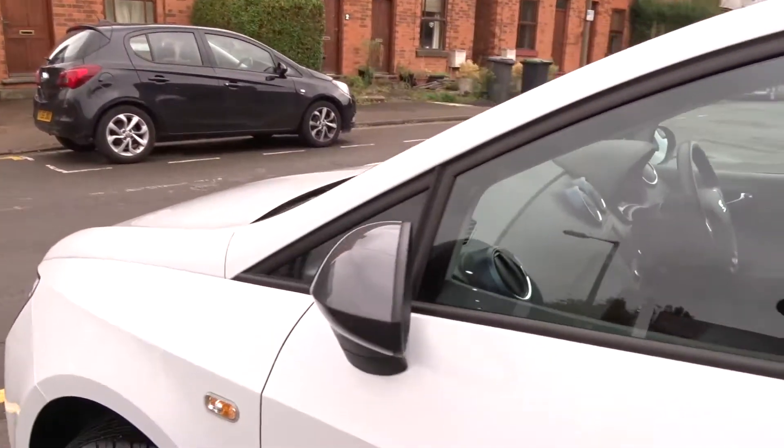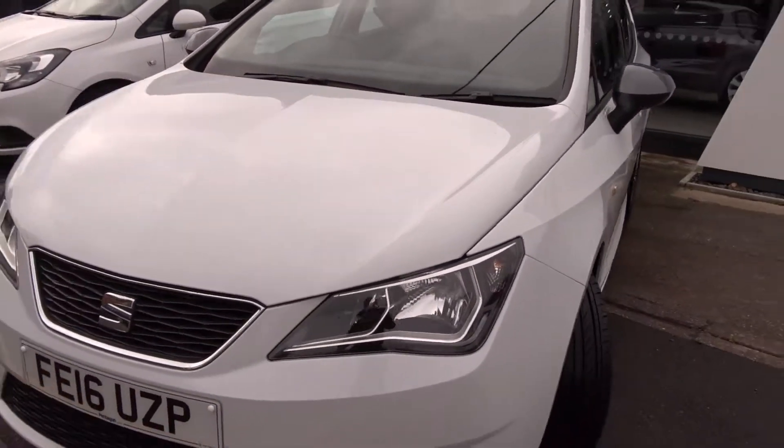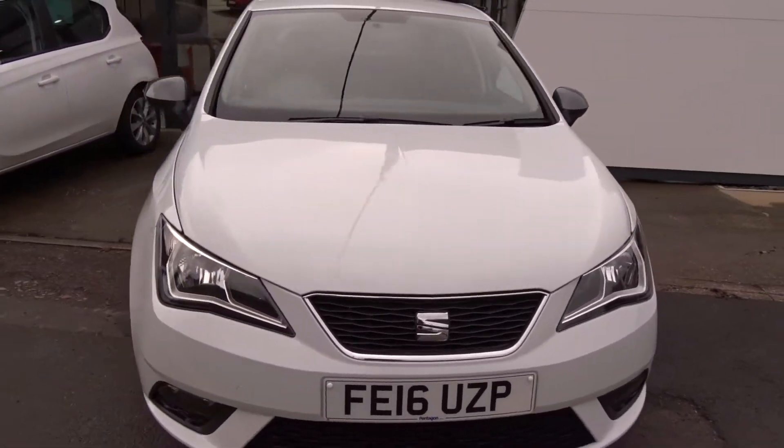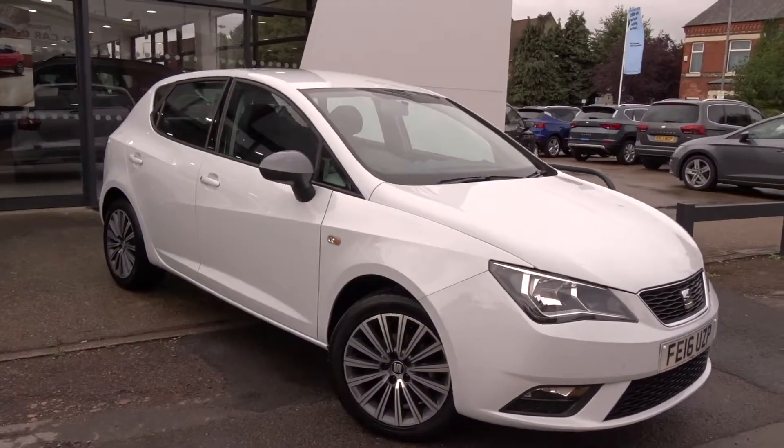A really nice example finished in white, available today at Pentagon. For more information, please contact the sales team — we're more than happy to arrange a viewing or test drive at your convenience. Thank you very much for watching, and hopefully we'll see you soon at Pentagon.